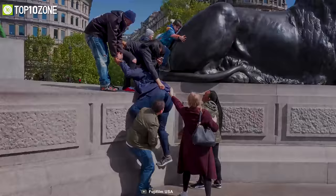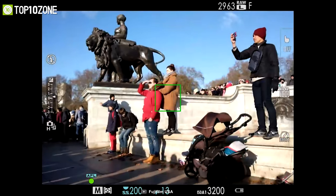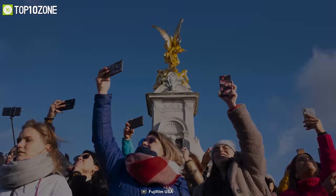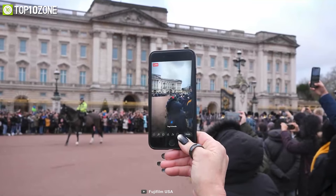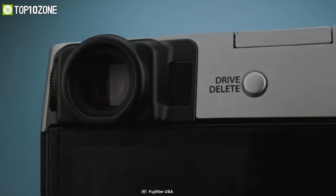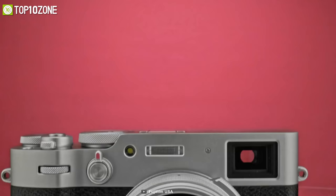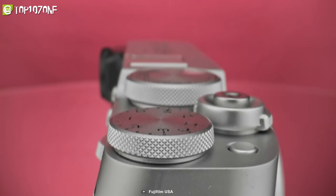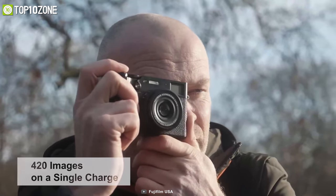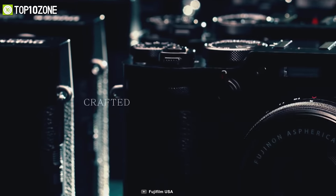Combined with a hybrid autofocus system and 425 phase-detection points, this camera lets you shoot high-resolution photos and keeps your subject always focused. It has a built-in 3-inch LCD touchscreen with an advanced hybrid viewfinder. Powered by the Fujifilm NP-W126S battery, it can take up to 420 images on a single charge, making it a perfect go-to compact camera for beginners and everyday photography needs.